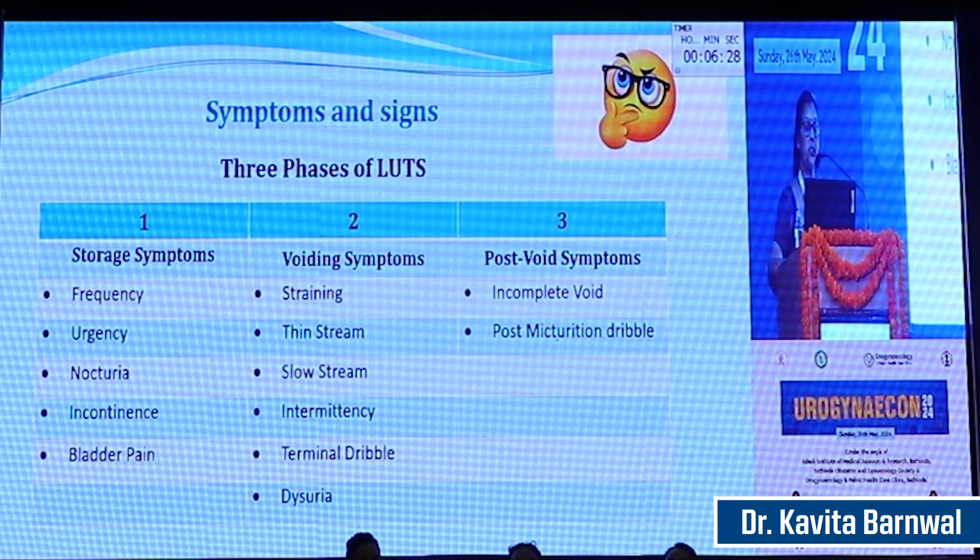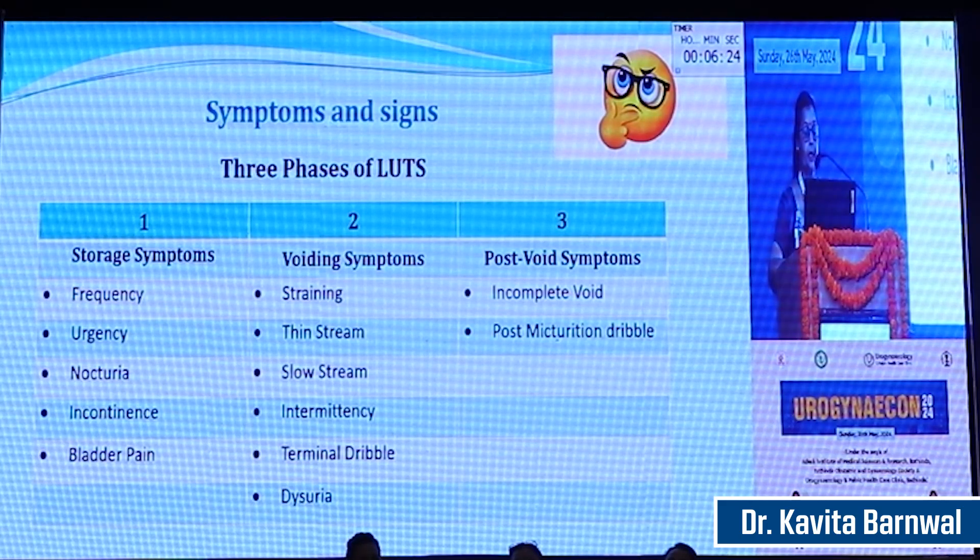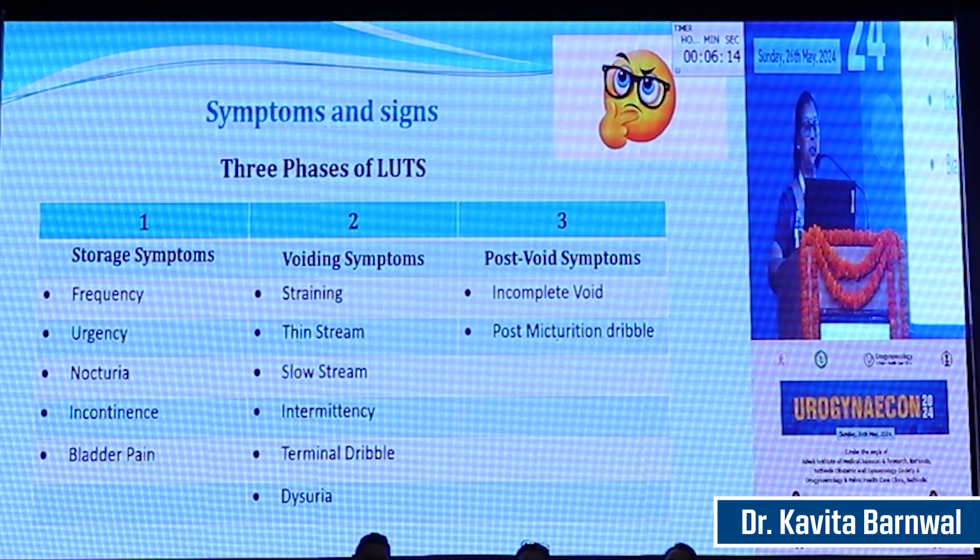The main voiding symptoms are straining, thin stream, slow stream, intermittency, terminal dribble, or dysuria along with a large amount of post-void residual urine. There can also be storage symptoms such as frequency, urgency, nocturia, incontinence, and bladder pain.